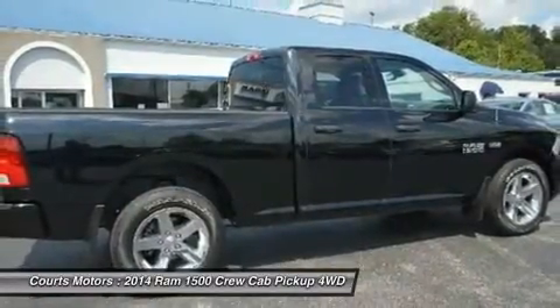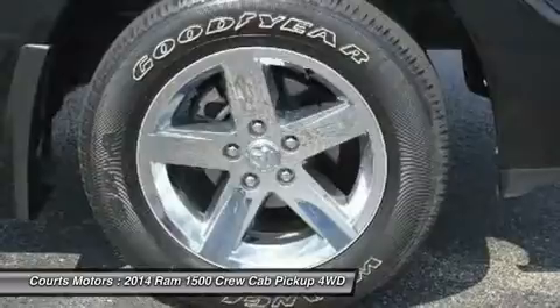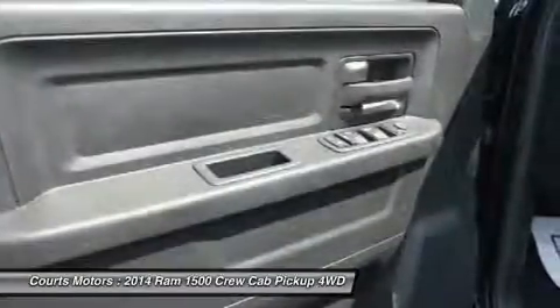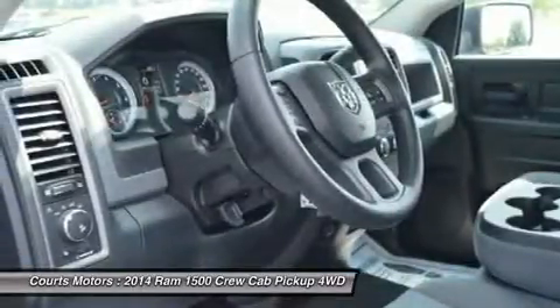Towing with harness and trailer sway control, tires P275/60R20 BSW AS, tire specific low tire pressure warning, tip start, and tailgate rear cargo access.